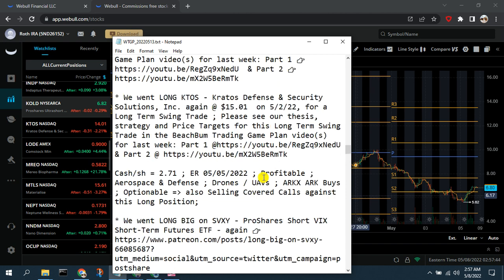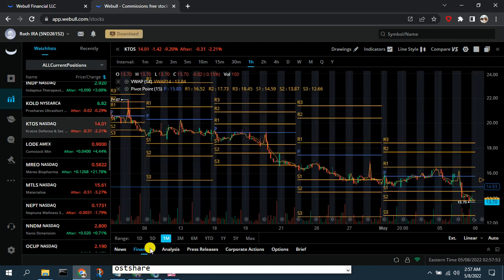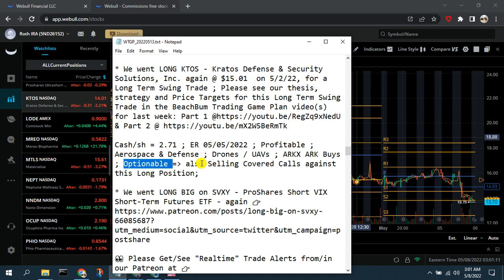Second, we went long on Kratos again — ticker KTOS — which is a defense contractor focused on drones and UAVs. We have swung Kratos before. It got pushed down further in the market decline, so there's still an opportunity for you to potentially go long. Kratos is also optionable, so we may sell covered calls against this position if it's not moving back up in a timely manner to generate income.